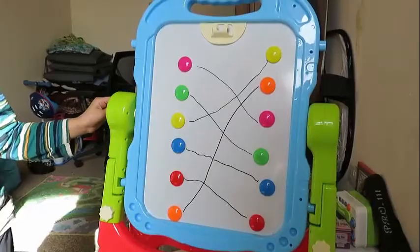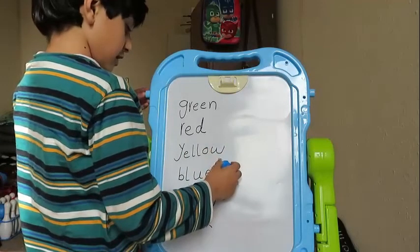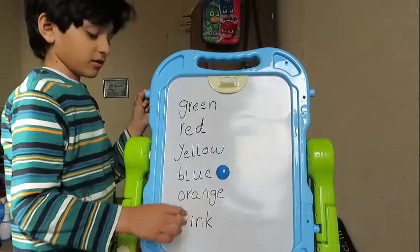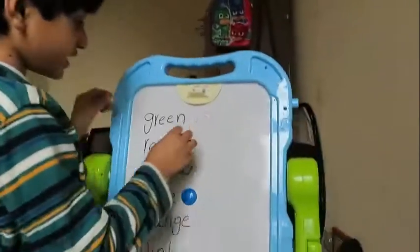I done them all. Green magnet on blue spell. Green magnet on green spell.